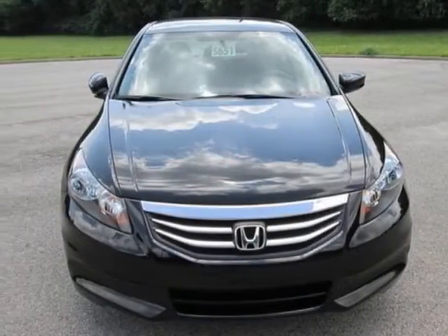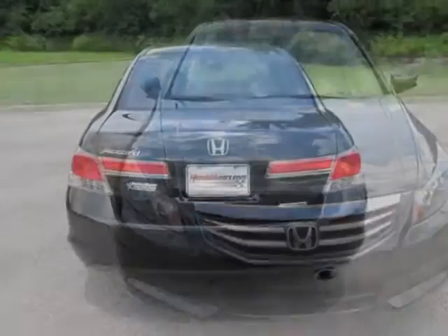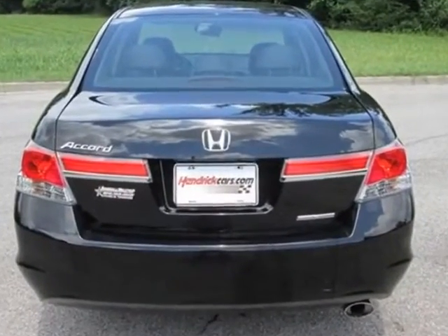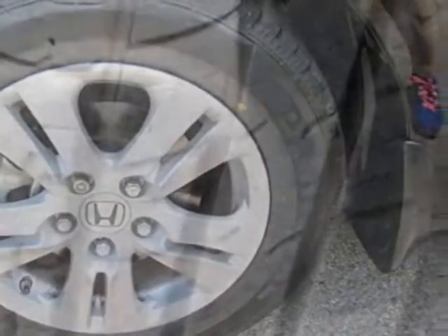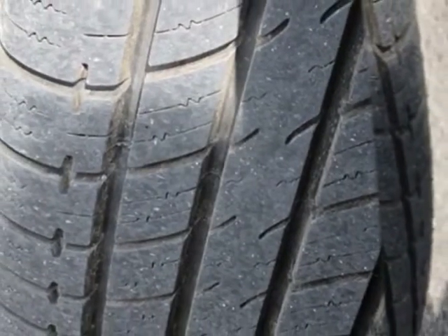This vehicle gets an estimated 23 miles per gallon in the city and an estimated 34 on the highway. This Accord sedan boasts a 2.4-liter in-line-four engine and has a 5-speed automatic transmission.